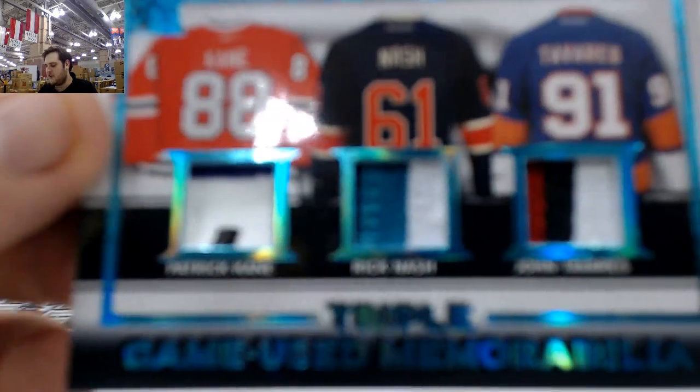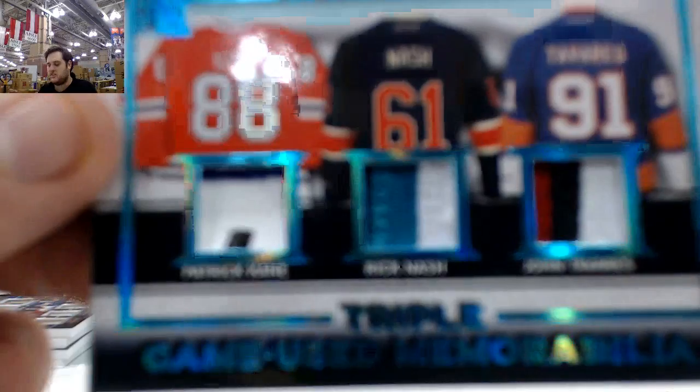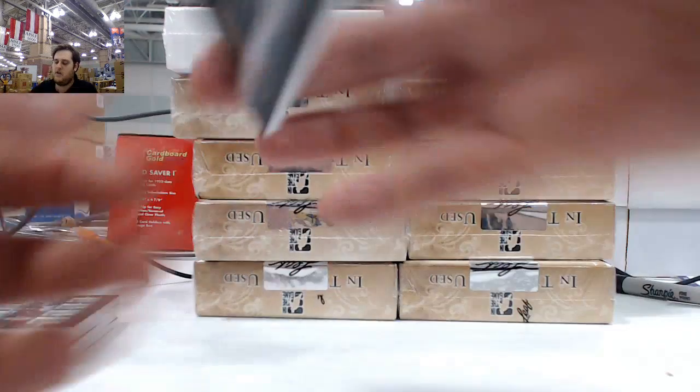And we got some patches right here, 3 of 3 — Patrick Kane, Rick Nash, and John Tavares. Triple patch card, 3 of 3. Kane, Nash, and Tavares — 3 of 3. That is a beauty. Triple patch card right there, game used memorabilia.